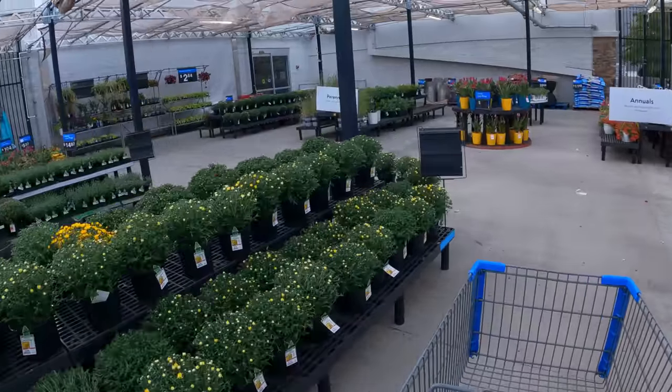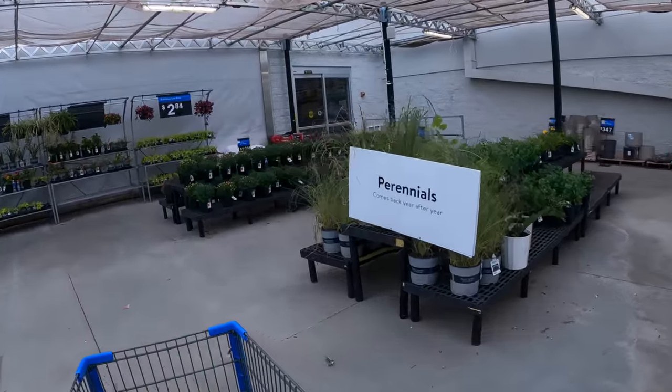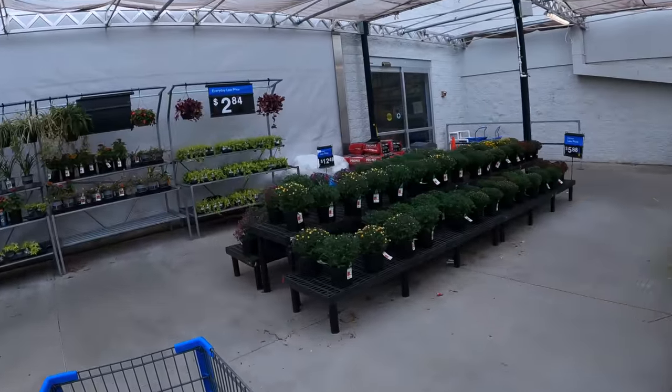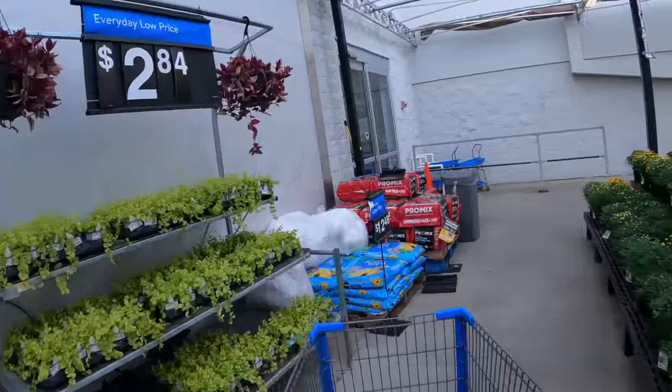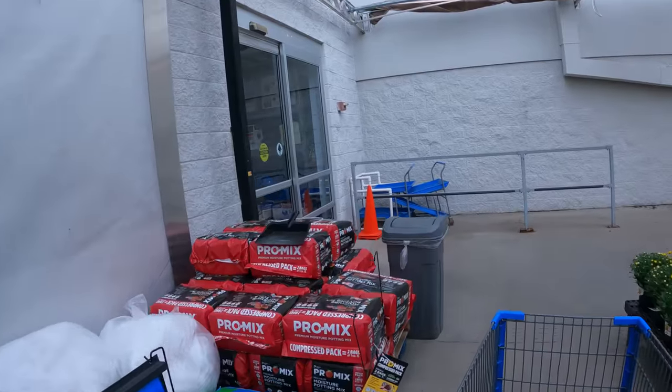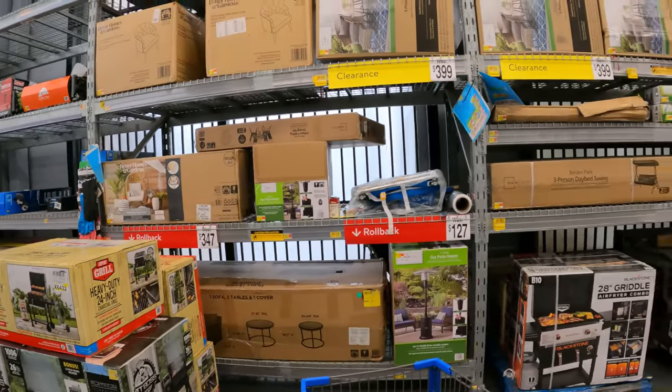Now let's make our way inside. As mentioned before, patio furniture, outdoor grills — anything outdoor related for summer has been on clearance and it continues to drop. There are a couple of lawnmowers that we're on the hunt for today. Let's see if we can locate them. Looks like we've got several different items that are going to be on clearance — we're gonna have to scan a few of these.